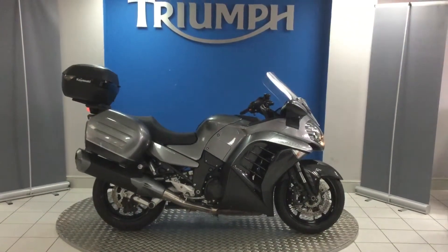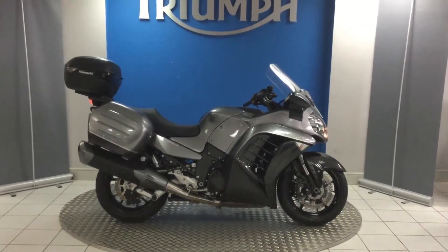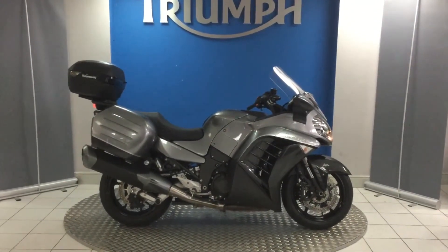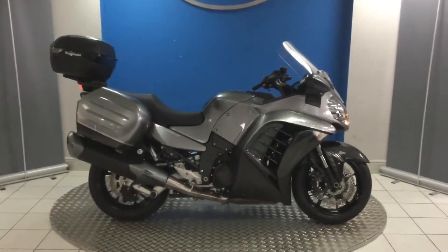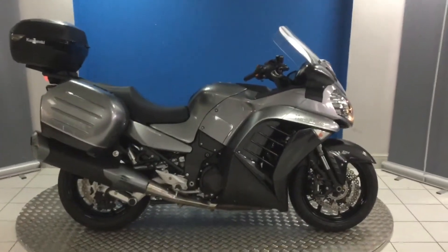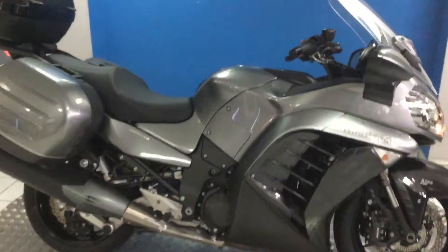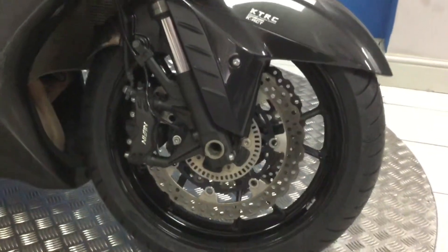Hello and welcome to Blade Triumph Stratford. Today we have a 17 plate GTR 1400 in this amazing grey colour. Just going to walk around the bike and show you the condition of it and a couple of the extras. Straight off the bat, the condition of this bike is really good, but you will see from the mileage of why that is.